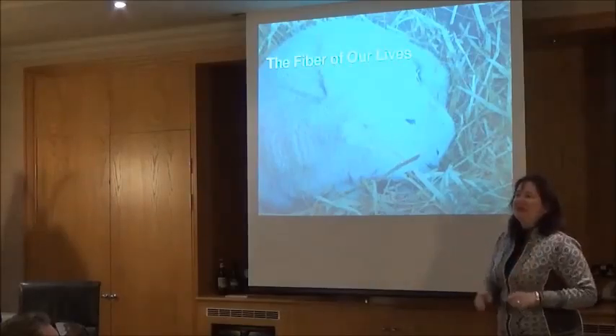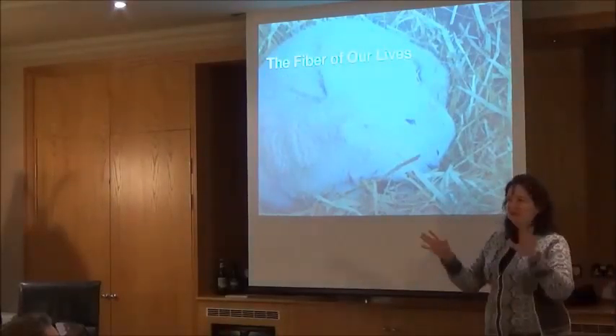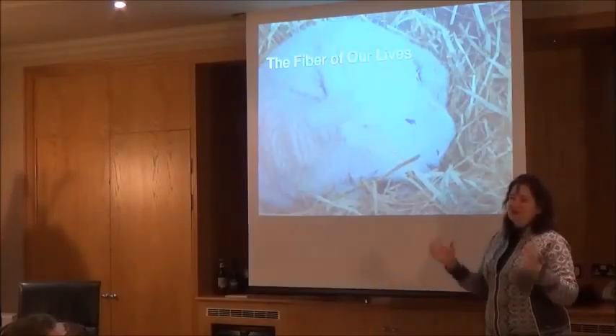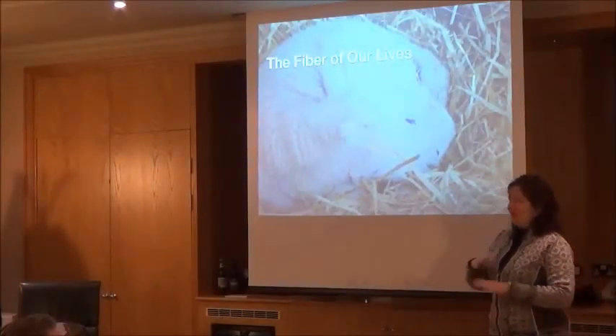I'm going to talk to you all about something that every one of you should know about as good Brits, and that is the fiber of our lives — the wool, the sheep, wonderful animals that dot our countryside.